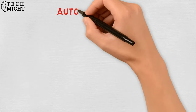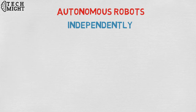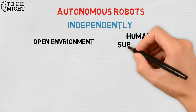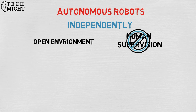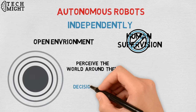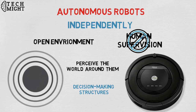Autonomous robots operate independently of human operators. These robots are usually designed to carry out tasks in open environments that do not require human supervision. They are quite unique because they use sensors to perceive the world around them, and then employ decision-making structures, usually a computer, to take the optimal next step based on their data and mission. An example of an autonomous robot would be the Roomba Vacuum Cleaner, which uses sensors to roam freely throughout a home.